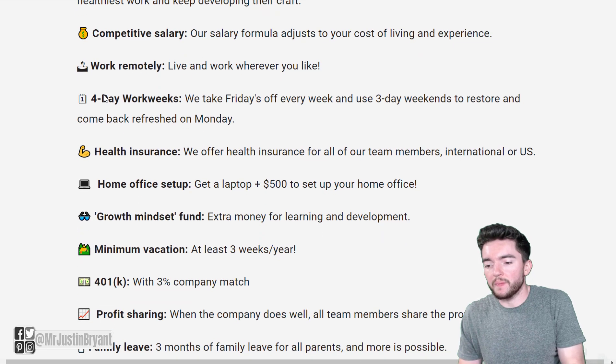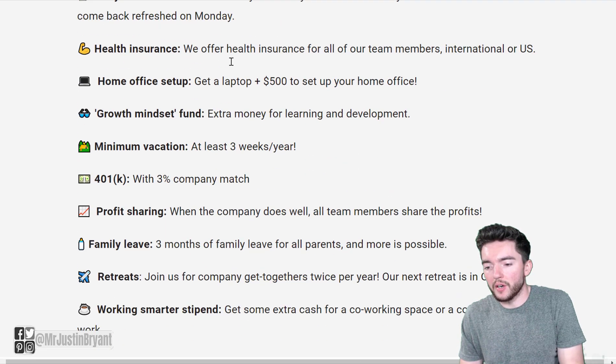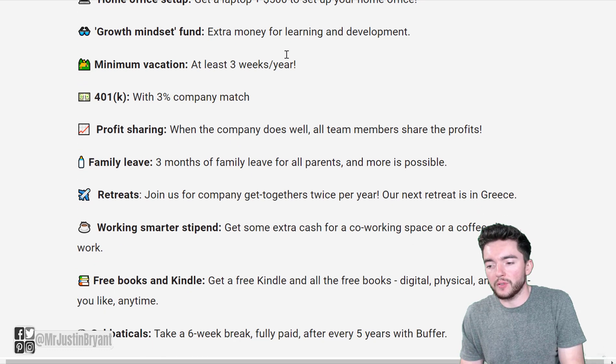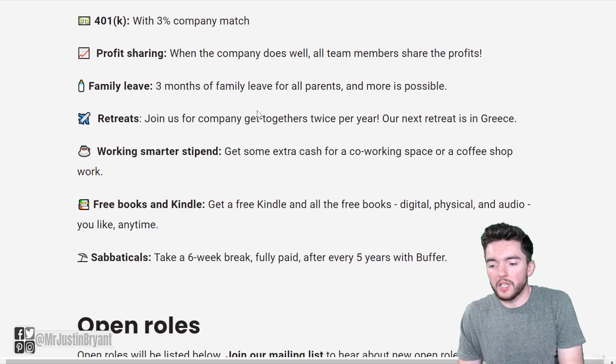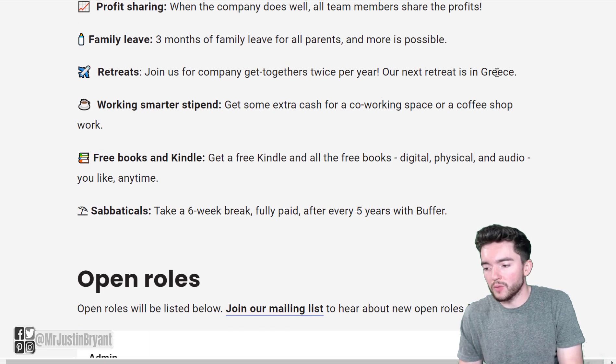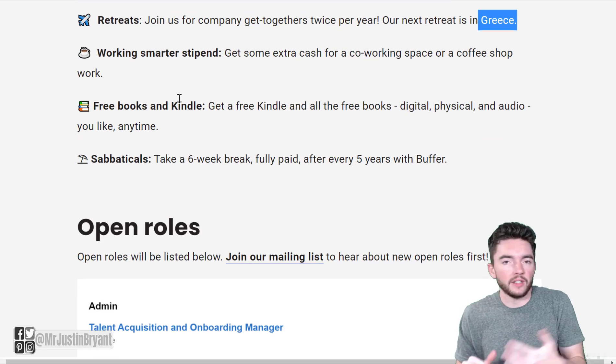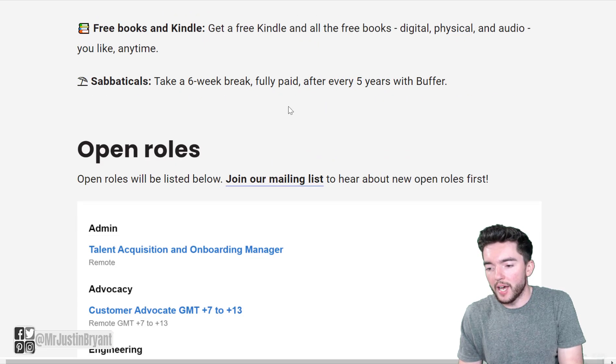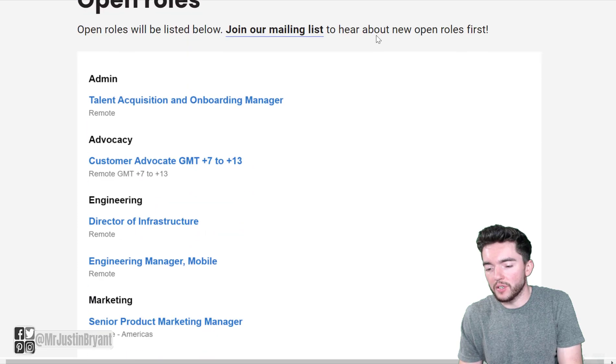Buffer's benefits include competitive salary, four-day work weeks, health insurance, home office setup with a laptop and $500 to set up your home office, a growth mindset fund for learning and development, minimum three weeks vacation per year, 401k with 3% company match, profit sharing, family leave, and company retreats — the next one is in Greece. They also give you a free Kindle and all the books you could want, plus a fully paid six-week sabbatical every five years.